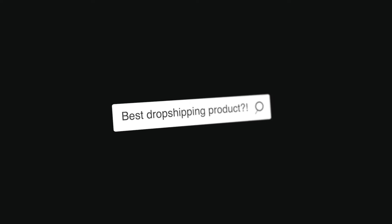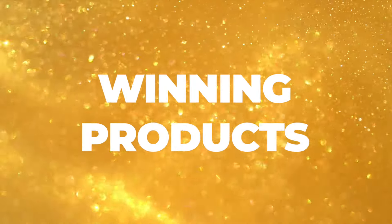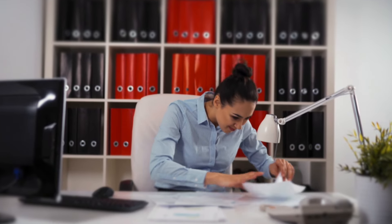There are so many videos online about what's correct, what's wrong — everybody has got their perfect way of finding those winning products. The reality is that if you're a beginner, it can be almost impossible to figure out what's correct, what's wrong, what's up, what's down.